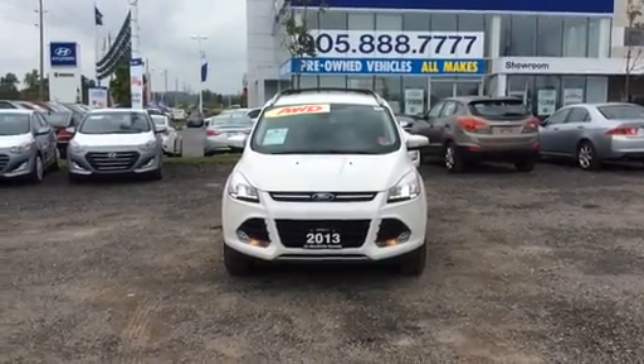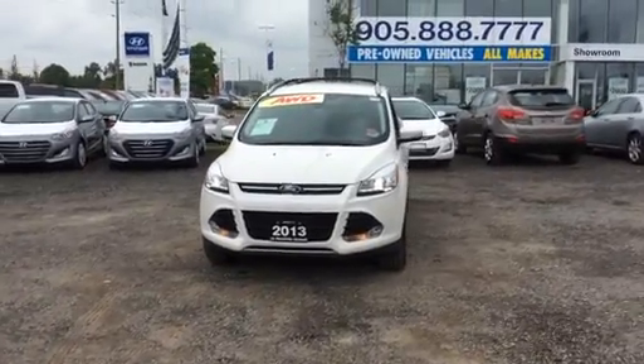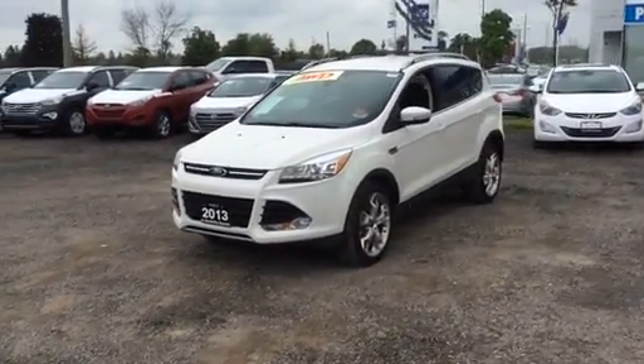Hi Sandra, it's Richard from Stouffville Hyundai. How are you today? Thanks for showing interest in our 2013 Ford Escape Titanium Package.